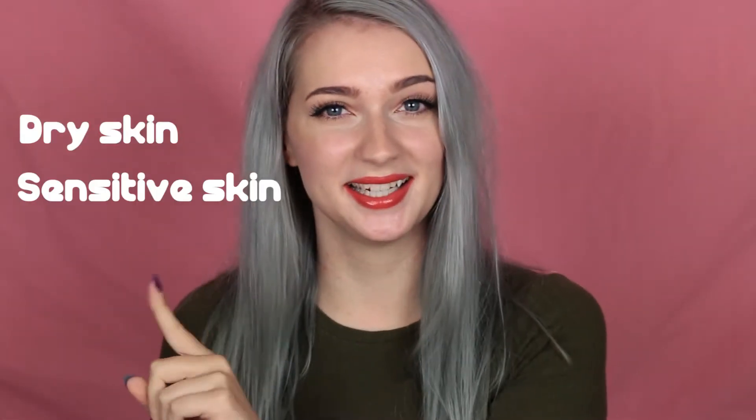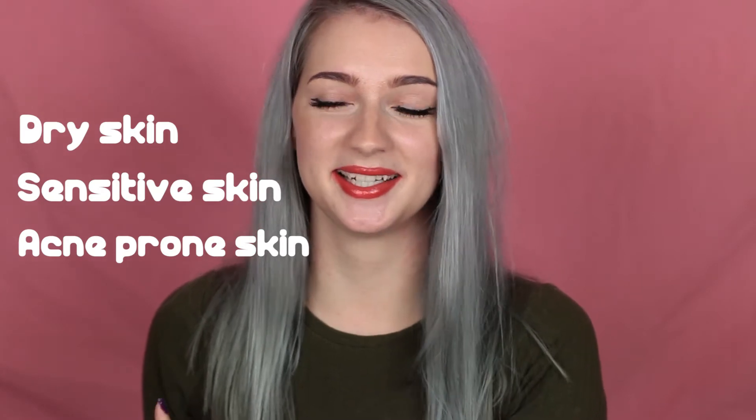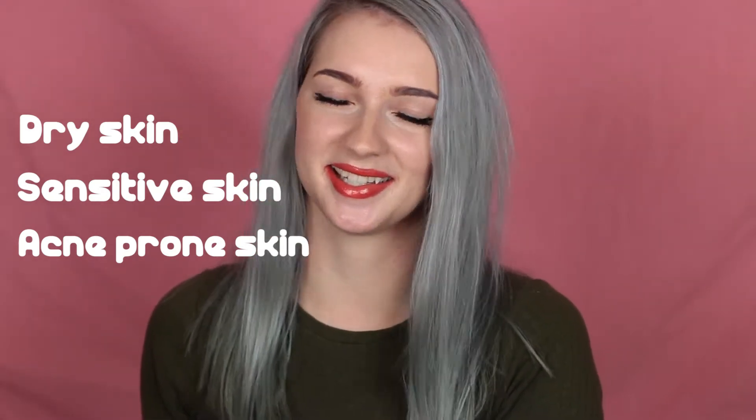Just before we start, I have two disclaimers. First one: a little background story on my skin, just so you know what my situation is and why I choose certain products over others. I have dry skin, sensitive skin, and acne-prone skin, which is a combination that you just don't want to have. I am unlucky.